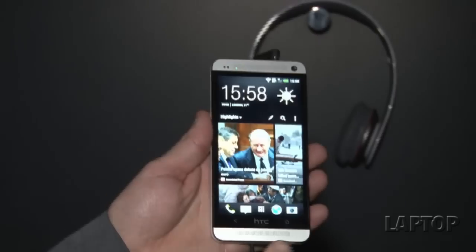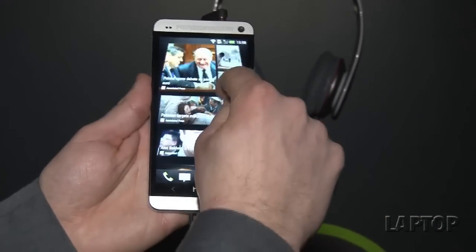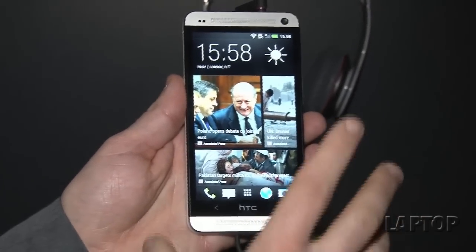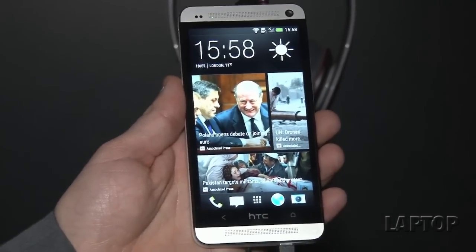Front and center you have what's called BlinkFeed — a new UI from HTC that gives you live streaming updates from news, social, and other networks. ESPN is on board and they have thousands of other partners. This is definitely not your typical Android start screen experience, and it's a whole new look for Sense.